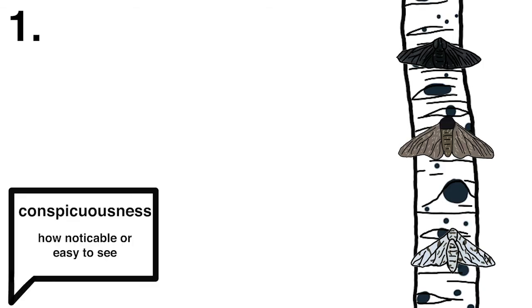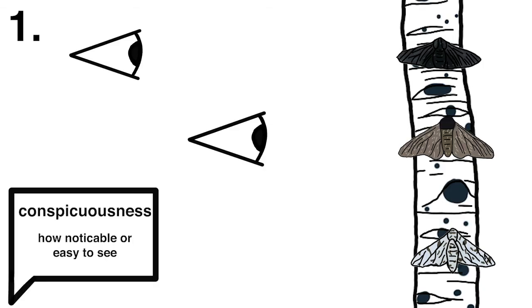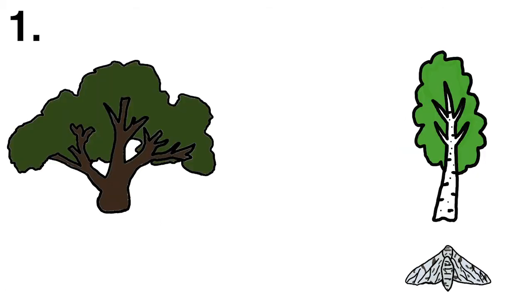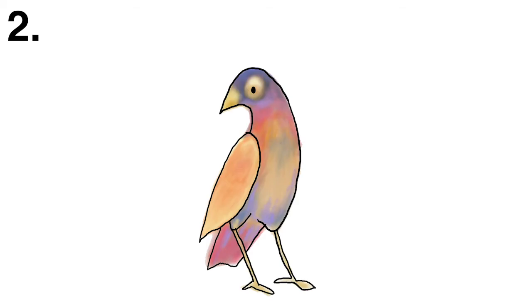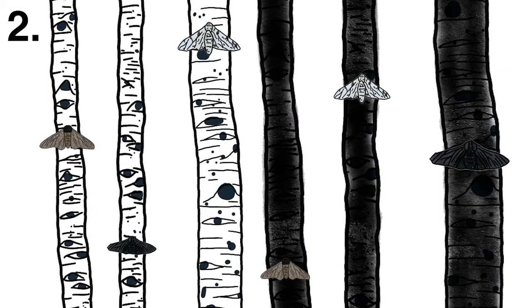The first was that he gave each moth a score of conspicuousness, depending on how far away participants could spot the moth in different backgrounds. Not surprisingly, typical hid well on birch trees, carbonaria hid well on oak trees, and insularia was in between on both. He wanted to see if these scores were reflected in predatory birds, so he placed these moths on dark and white trees in an aviary and released the birds.